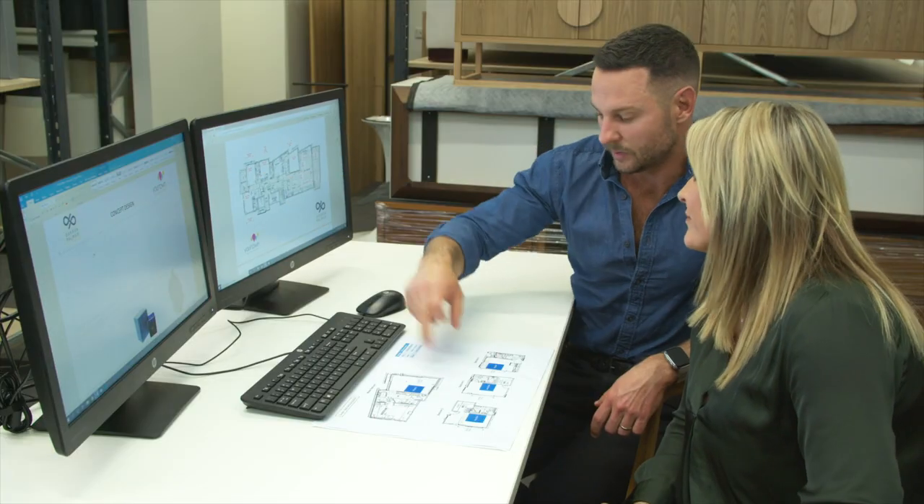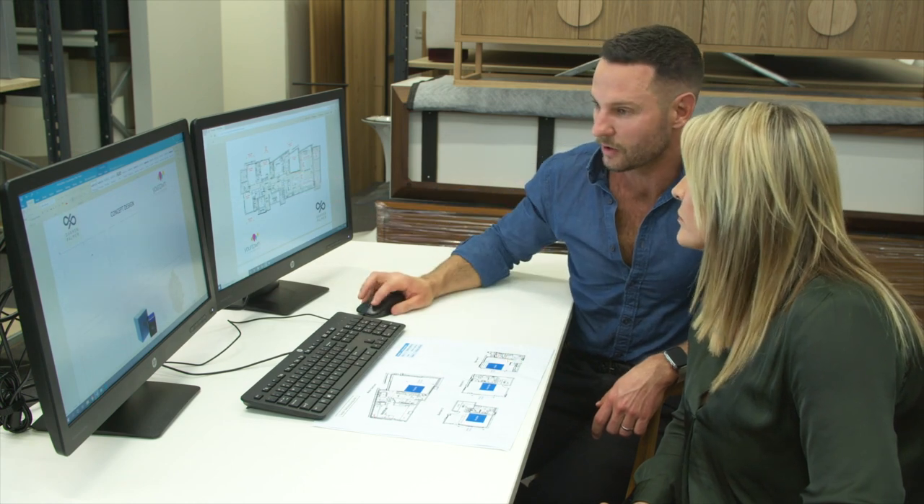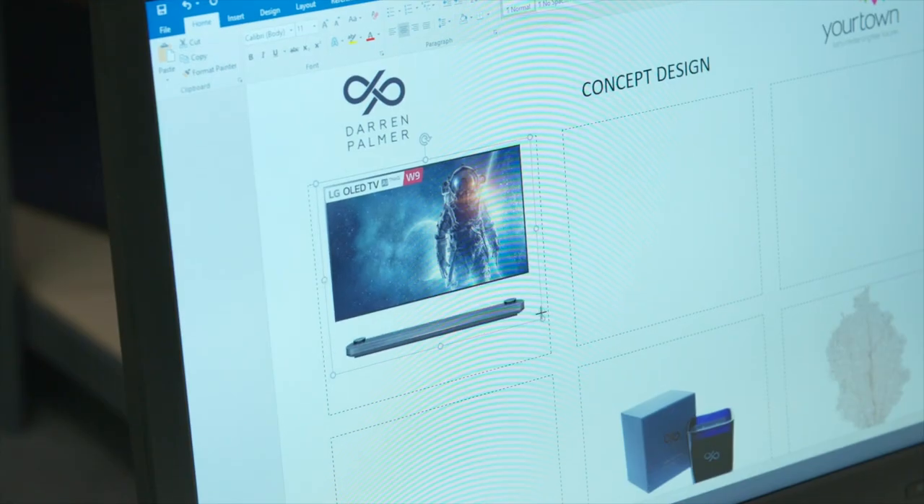This is a house-like apartment — it's like a massive family home-style apartment. So this room, which is that bedroom, is going to be a media room, so we're just going to pop the TV in there.